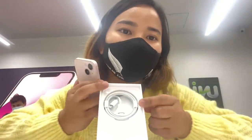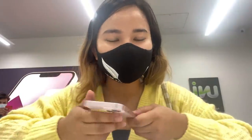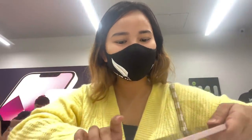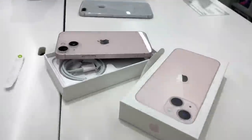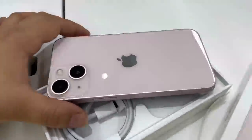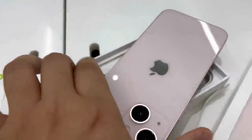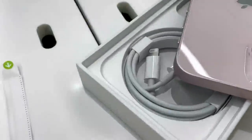Inside the box I got the wire, charger, and adapter — just like any other phone. Here's the cover, the phone, and the charging wire. I already have a 12 Pro adapter, so I don't need to buy another one; this will work out perfectly.